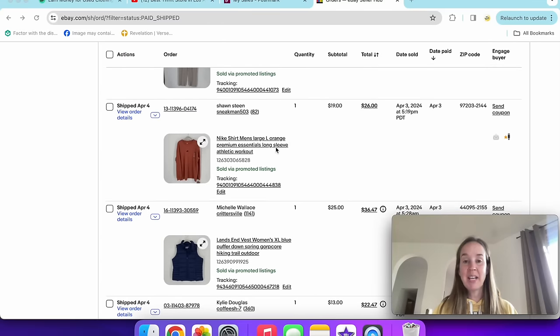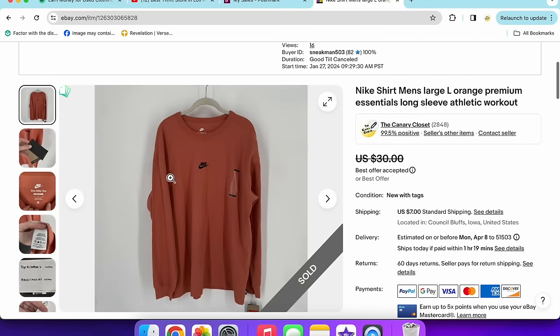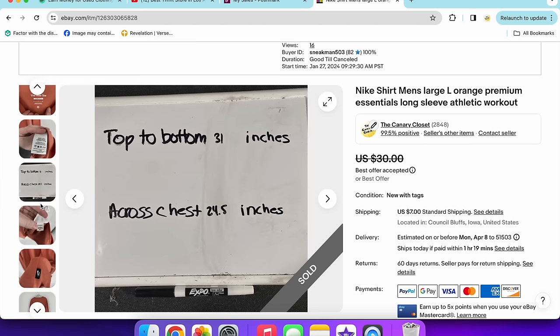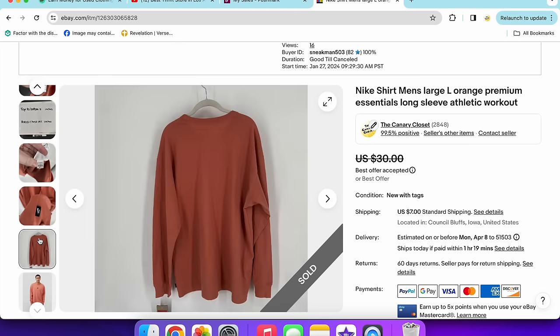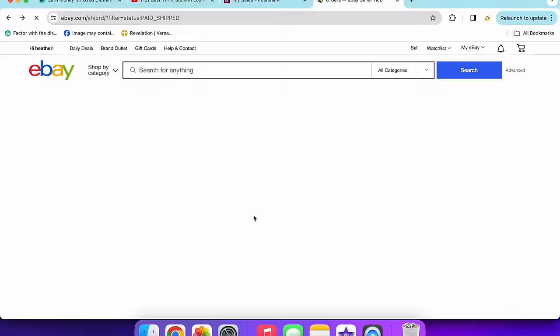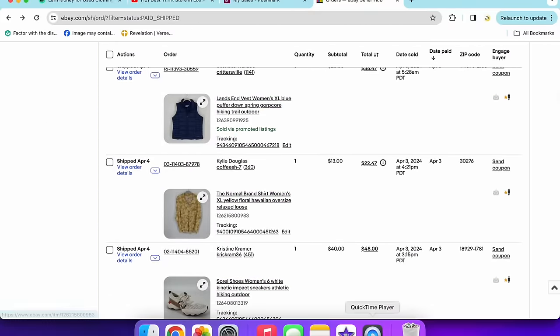Next up was a new-with-tags Nike men's shirt. I thought it might do better listed as women's, but it only sold for $19 via promoted listings on an offer. I was glad to sell it because I grabbed it quickly at the thrift store without checking the sell-through rate, which wasn't great. Any reasonable offer on this I was definitely going to take.